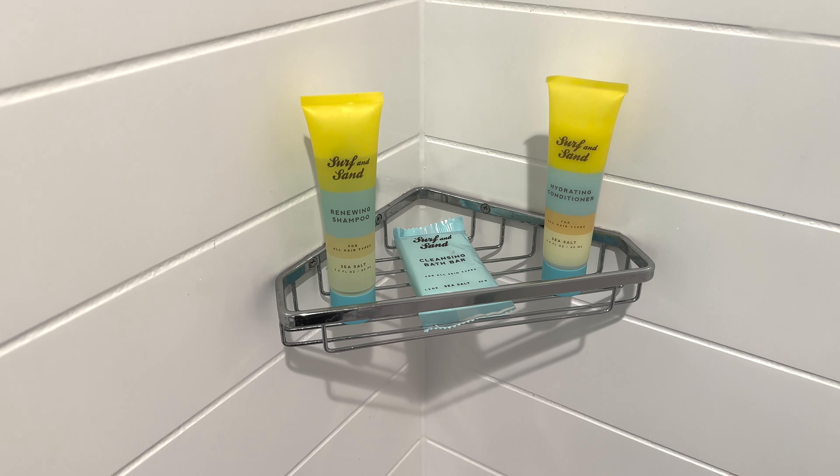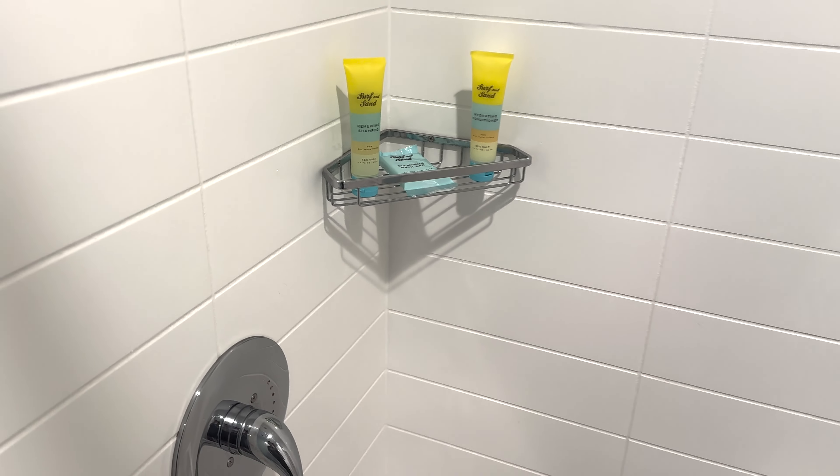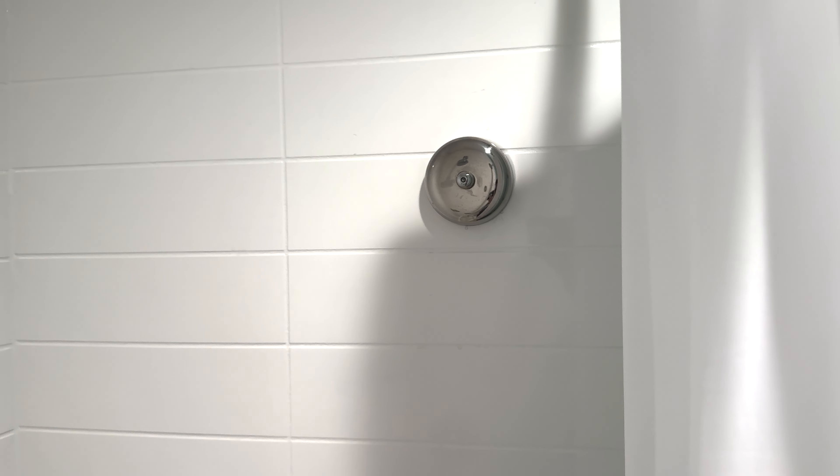You've got the surf and sand shampoo, soap, and conditioner — I'm going to try those out. This is my first day here at Surfside, so I'm excited to see what those are like. Pretty standard tub. You do have the drawstring — they have a nice pool here, so get your bathing suit wet and you can hang it right across there.